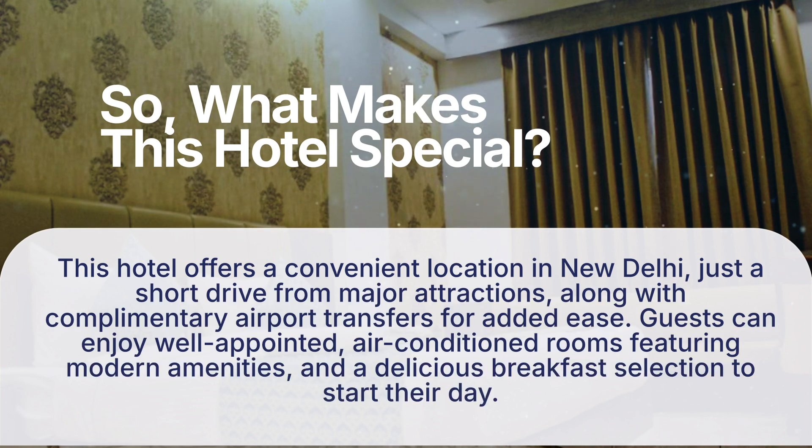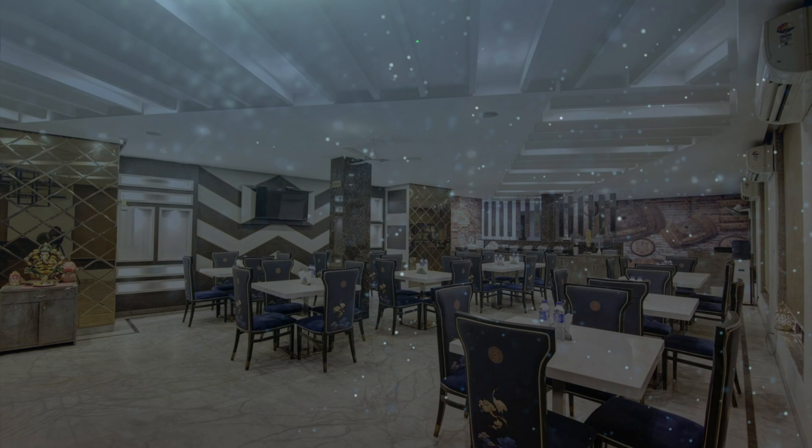So what makes this hotel special? It offers a convenient location in New Delhi, just a short drive from major attractions, along with complimentary airport transfers for added ease. Guests can enjoy well-appointed air-conditioned rooms featuring modern amenities and a delicious breakfast selection to start their day.